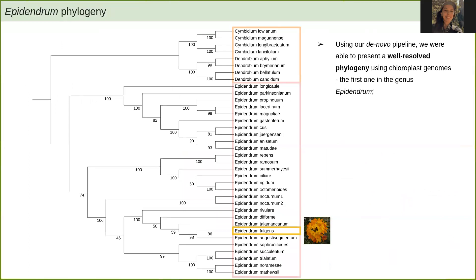This is our Epidendrum phylogeny. As you can see, we got good support from bootstrap values, with Epidendrum fulgens placed within the main Epidendrum branch, and the outgroups clustering together outside it. To conclude, using this de novo pipeline we were able to present a well-resolved phylogeny using chloroplast genomes — the first for the genus Epidendrum — which complements previous phylogenies based on single regions or only a few markers.